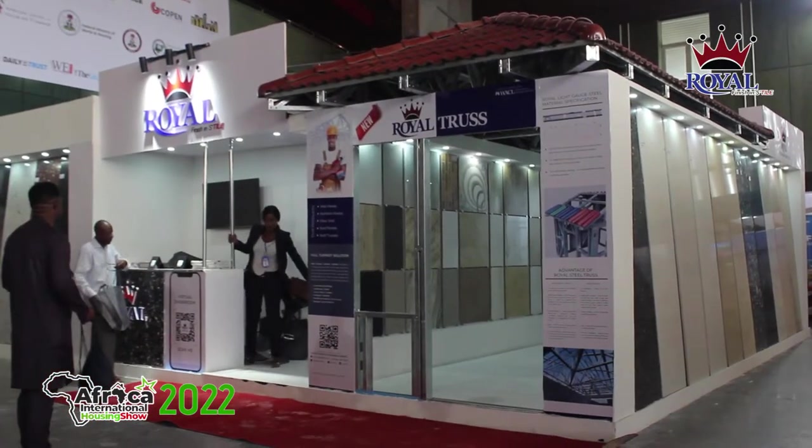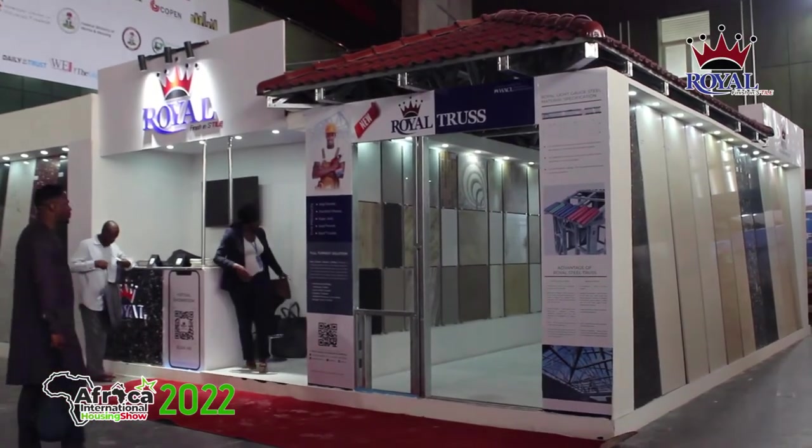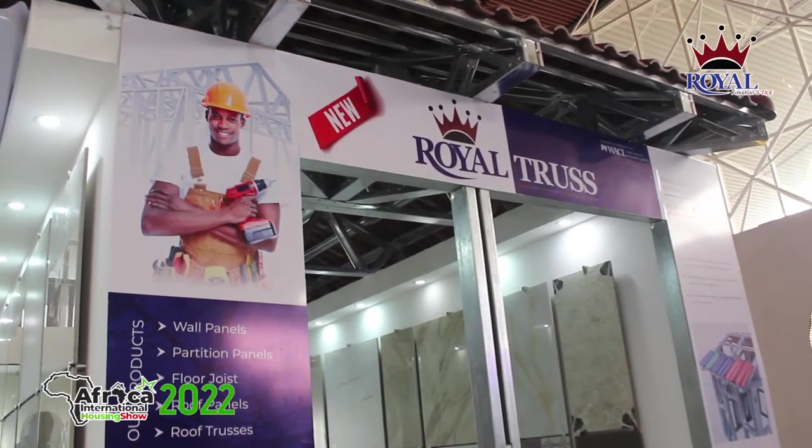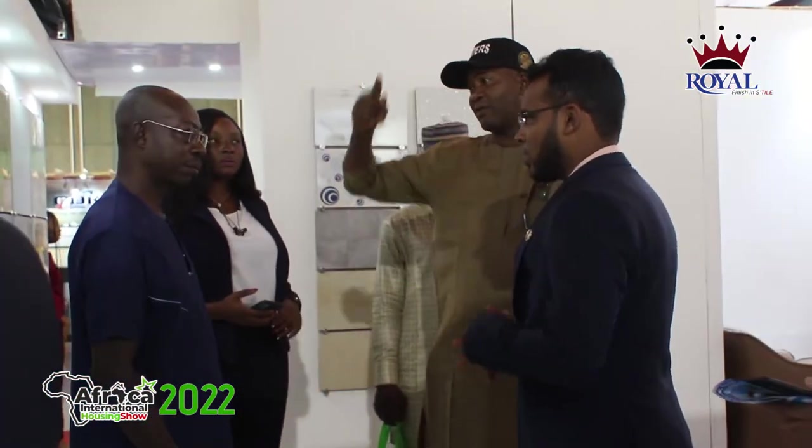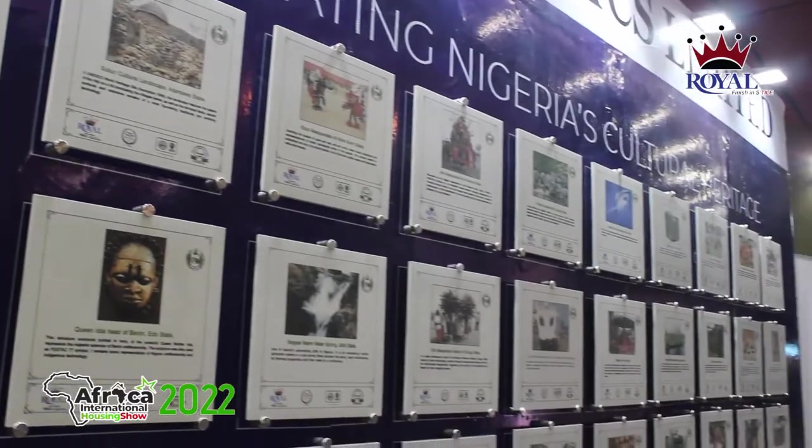As expected, the Royal Booth is one of the star attractions, which earned it the Most Outstanding Booth Design Award by the Expo Organizer. The unique house-like design attracted teeming visitors eager to explore the Royal products on display.